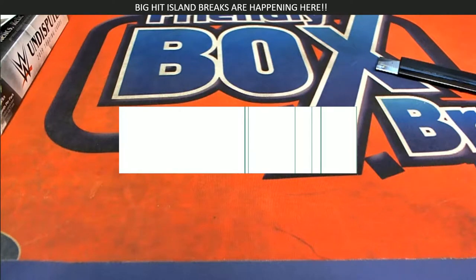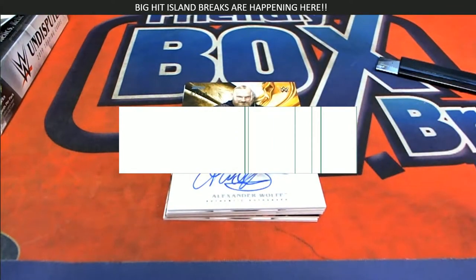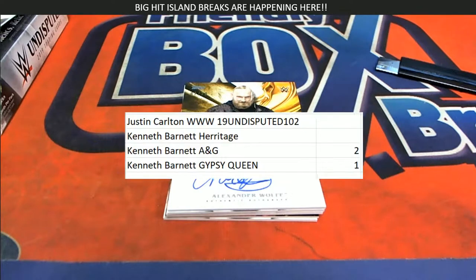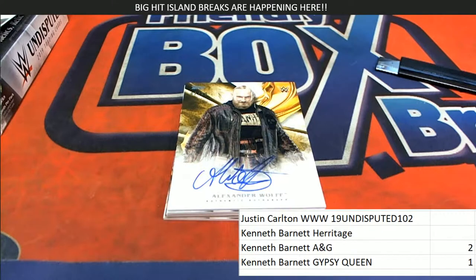So that's right, we just ripped Justin C's WWE pack. He selected his pack and picked up a really nice autograph out of Undisputed. What a great hit.